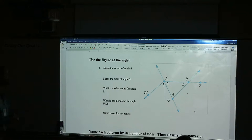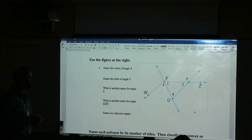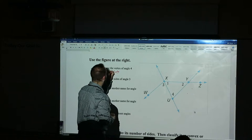Number three. You have to name the vertex of angle four, find the sides of angle three, name another name for angle two, name another name for angle UXY, and name two angles that are adjacent to each other. There are many different possibilities — I could ask for a linear pair, obtuse angles, acute angles, or right angles if there are any on the picture. What is the vertex of angle four? Find angle four — what's the letter right next to it? U. So it's point U — that's the vertex.